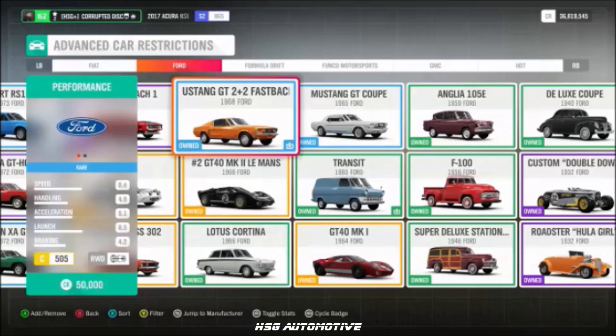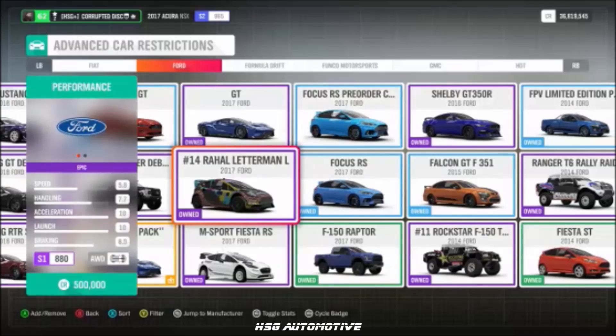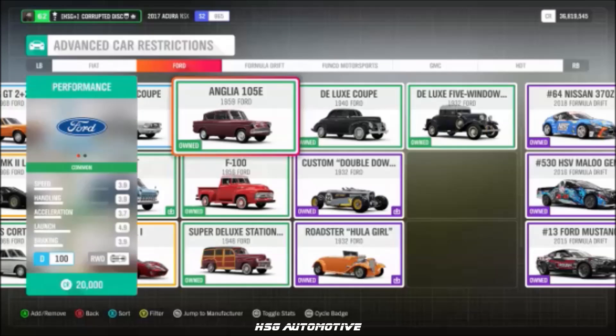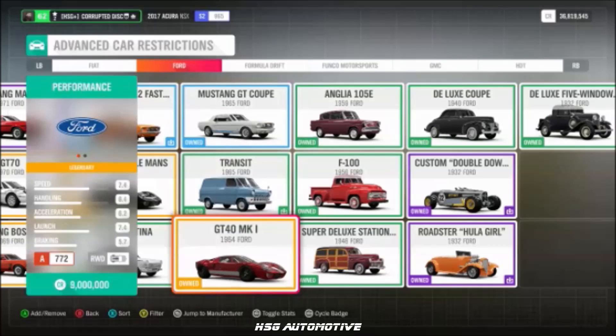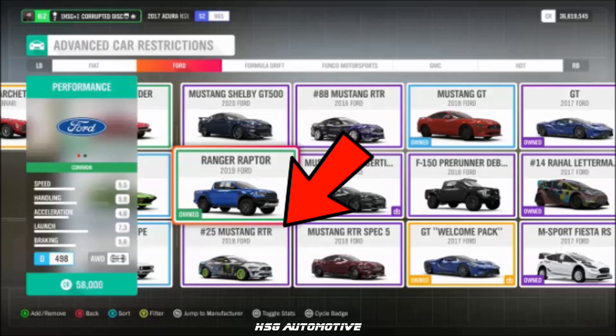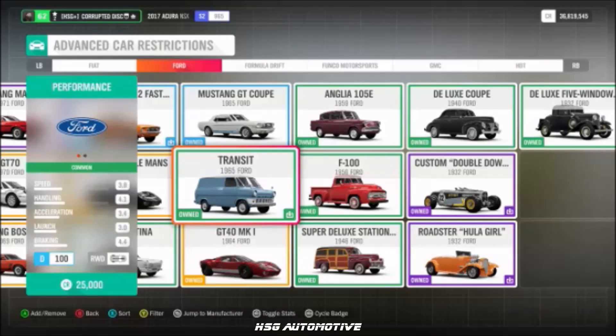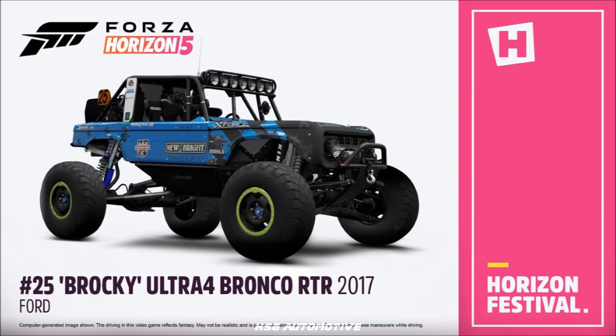More Ford: the Falcon GT, the '72 Falcon GTHO, the '68 Mustang 2+2 Fastback, the Crown Vic Police Interceptor, the Raoul Letterman Lanigan Racing GRC Fiesta No. 14, the '59 Anglia, the '64 GT40 Mark I, the '86 Escort RS, and both the race-spec and street-spec 2018 RTR Mustang No. 25.